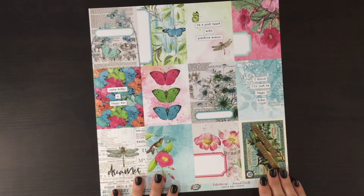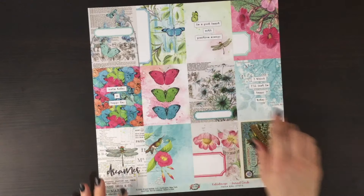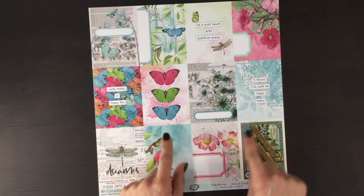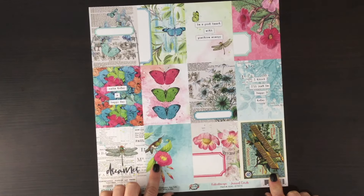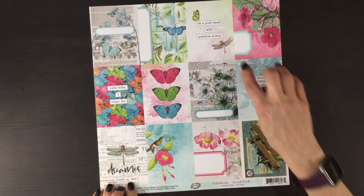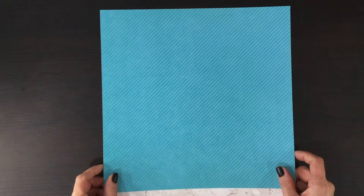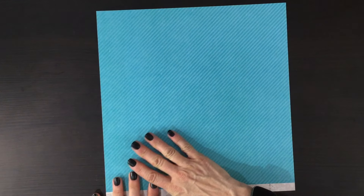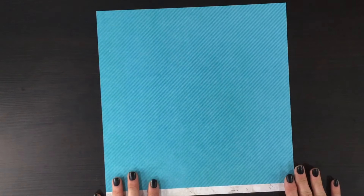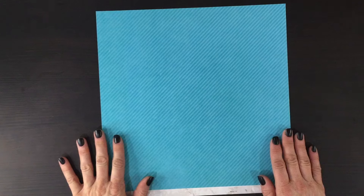Finally we have these three by four inch cut apart cards. You could either use these on your pages or you could fussy cut some of the images out. I love the butterflies, the flowers, and up here we have the dragonfly, and there are a number of sentiments that could also be used on your pages. On the other side we have this beautiful blue diagonal striped paper — I find that these types of papers come in really handy alongside all those gorgeous printed background papers.